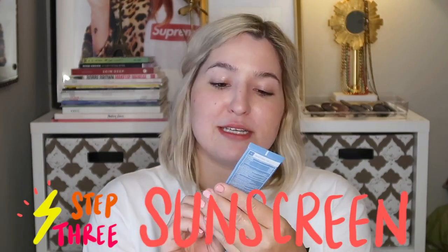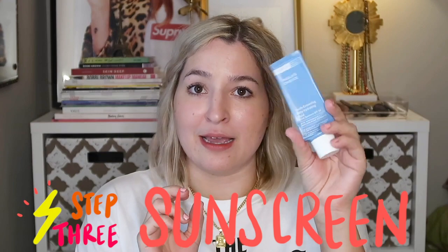Once I've done that, I'll admit I do not always lock down that moisture. Sometimes I'll just go ahead and go straight into my sunscreen. This is the Paula's Choice Youth Extending that I had been using and still loving. It's gone now but I am going to do a new sunscreen video very soon, so you guys can look forward to that where I've tried some new things as well.